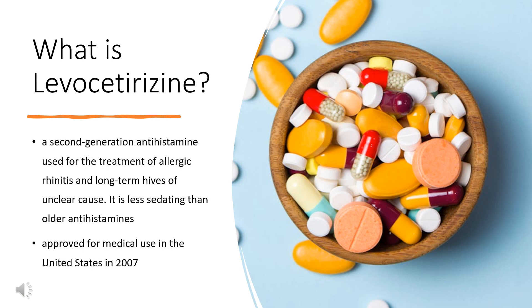Levocetirizine, sold under the brand name Xyzal, among others, is a second-generation antihistamine used for the treatment of allergic rhinitis and long-term hives of unclear cause. It is less sedating than older antihistamines and is taken by mouth. Levocetirizine was approved for medical use in the United States in 2007 and is available as a generic medication. In 2020, it was the 179th most commonly prescribed medication in the United States, with more than 3 million prescriptions.